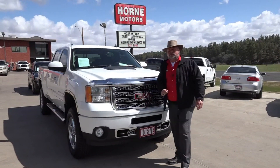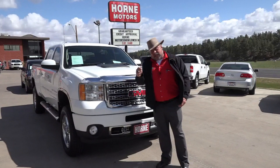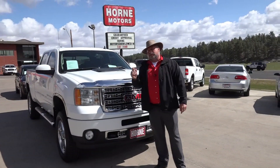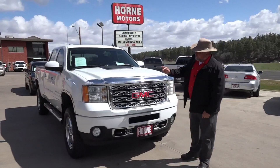I've got a 2011. This is the GMC. It is a Denali. It is the HD2500 with the 6.6 Duramax engine. It is four-wheel drive. It's a Z71.